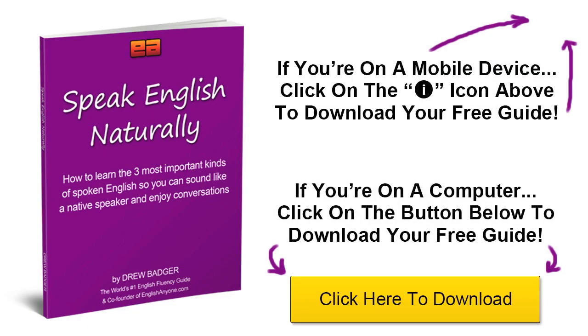To continue learning, click on the link in this video to download Speak English Naturally, our free guide to speaking and sounding like a native English speaker. The guide reveals the three most important kinds of conversational English you must learn if you want to sound native, and will help you experience instant improvement in your fluency and speaking confidence. To download your free guide on a mobile device, click on the link in the upper right of this video. To download your free guide from a computer, click on the link in the lower right of this video. I look forward to seeing you in the guide.